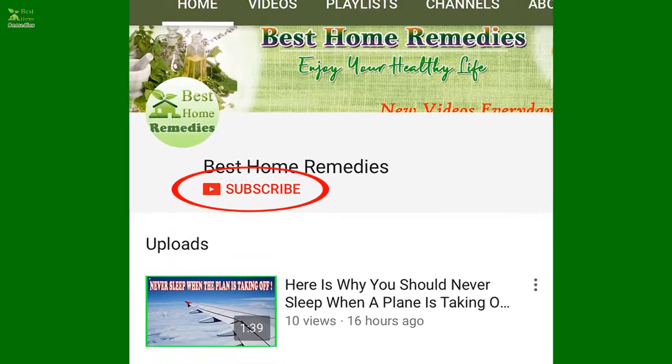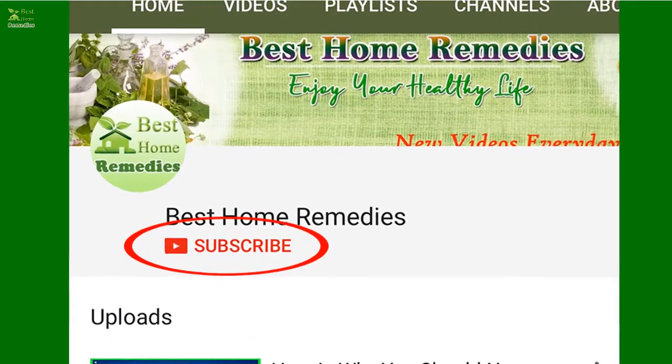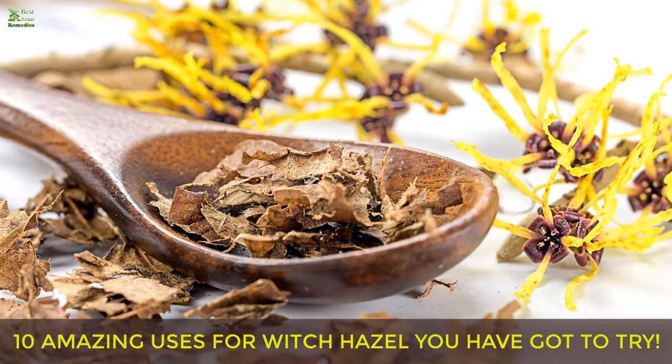Before you view the video, please take a moment to subscribe to our YouTube channel so that you will be the first to know when we post new videos every day. 10 amazing uses for witch hazel you have got to try.